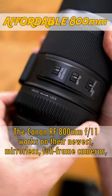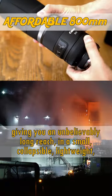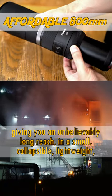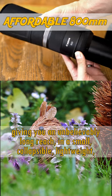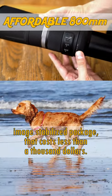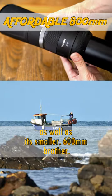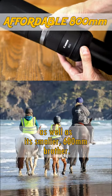The Canon RF 800mm F11 works on their newest mirrorless full-frame cameras, giving you an unbelievably long reach in a small, collapsible, lightweight, image-stabilised package that costs less than $1000. I've never seen anything like it, and I had a blast testing this thing out as well as its smaller 600mm brother.